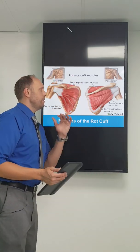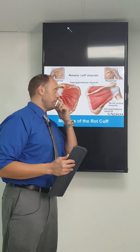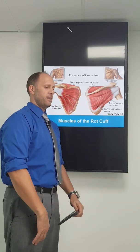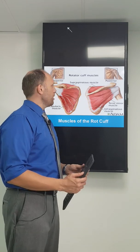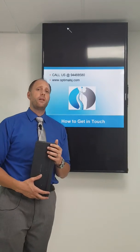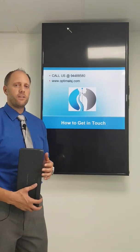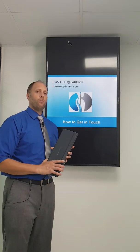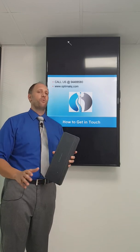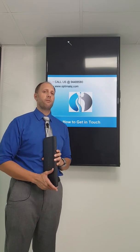So how do we treat it? We're going to treat it with shockwave, with laser, with our hands, with manipulation of the shoulder joint, and of course we're going to give exercises once your shoulder is feeling better to stabilize it and improve that posture. If you guys want to get in touch with us, feel free to go to OptimalSJ.com or call us at 944-888-580. You can ask for our front desk, myself Dr. Rich, or Dr. Taryn. We have the resources to fix this problem, but you've got to let us know.